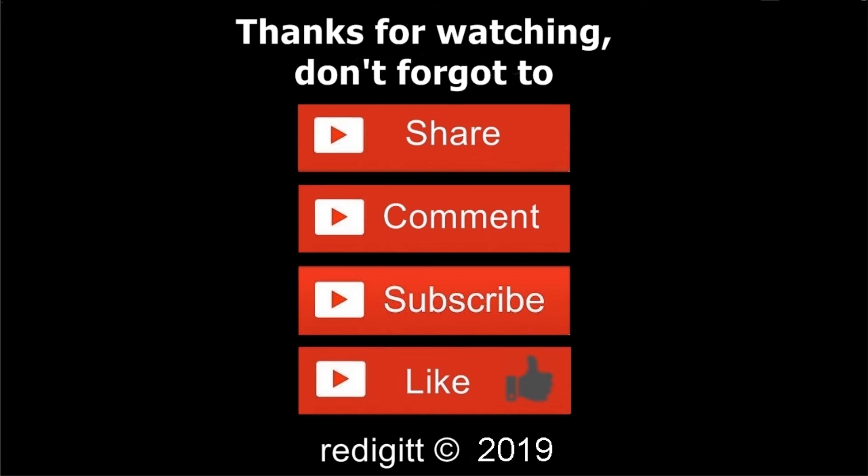Thanks for watching. Don't forget to share, comment, like, and subscribe. See you next time, goodbye.